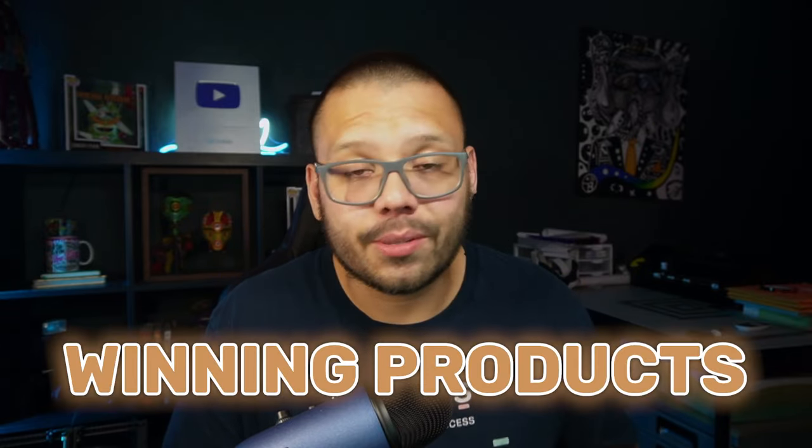And to add to it, when that store is created, it's automatically populated with winning dropshipping products, all of which are handpicked by a team of expert dropshippers that have a history of trending or are currently trending right now. These are all guaranteed bestsellers. So let's go ahead and get started and create our first store.